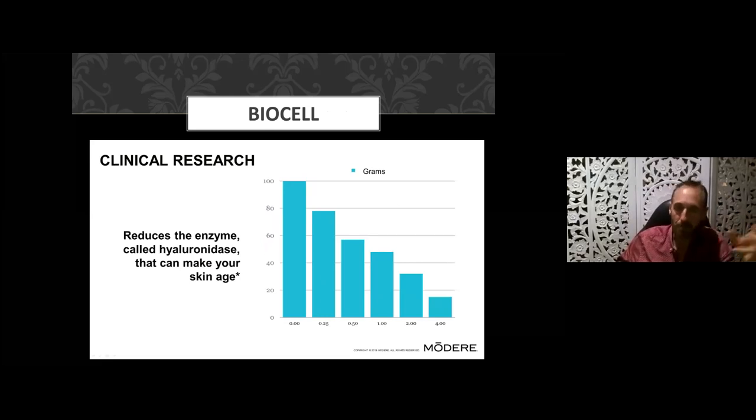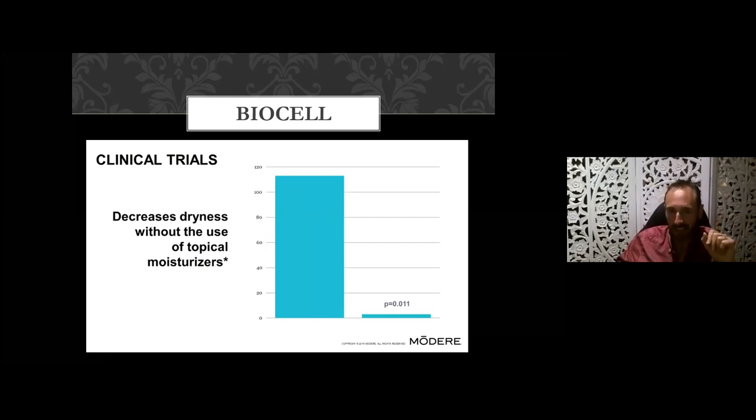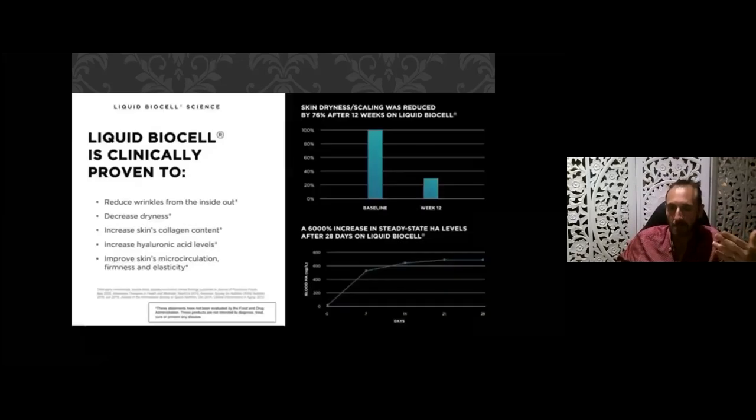92 percent of people notice improved hydration in their skin, and 65 percent experience firmer and softer skin. It not only reduces inflammation and plumps the skin, but reduces the enzyme which contributes to aging, and improves dryness without the use of moisturizers — you ingest it and it gets to your skin. Combine this with the cell proof products for even greater impact. Benefits include reducing wrinkles from the inside out, reducing dryness, promoting skin collagen content, increasing hyaluronic acid levels, and improving micro-circulation.